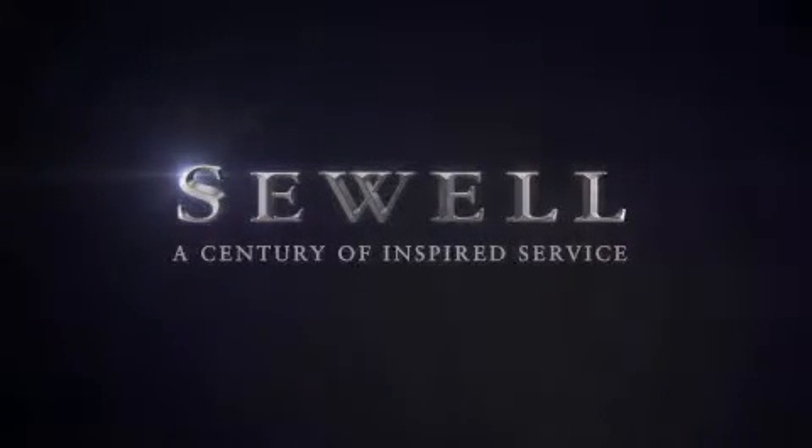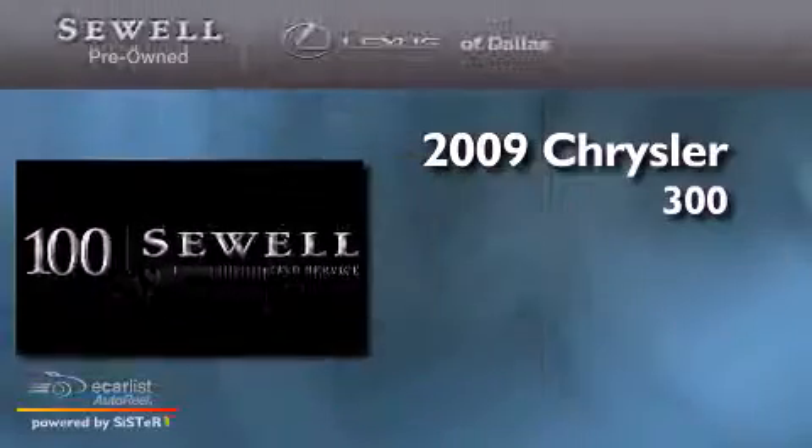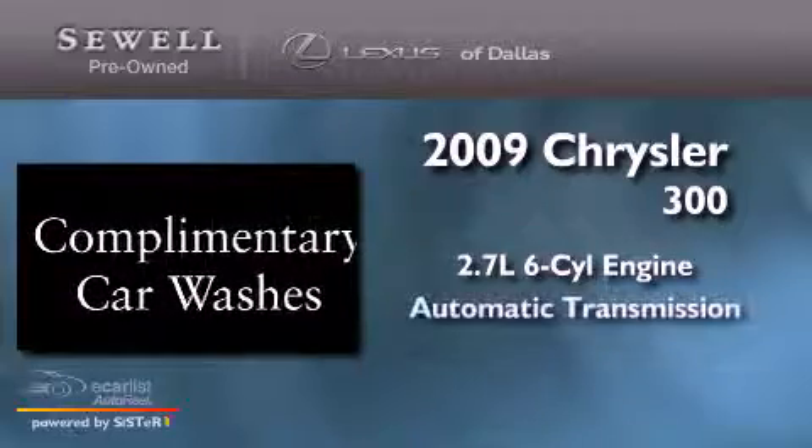Sewell, a century of inspired service. This is a 2009 Chrysler 300. It has a 2.7 liter 6-cylinder engine and an automatic transmission.